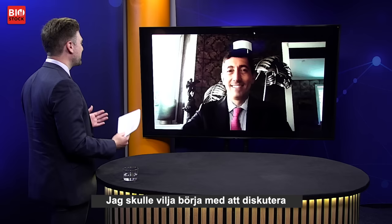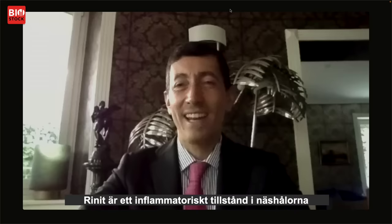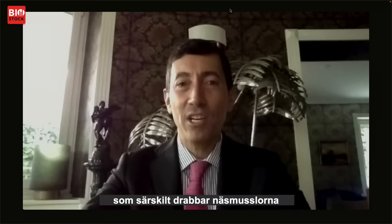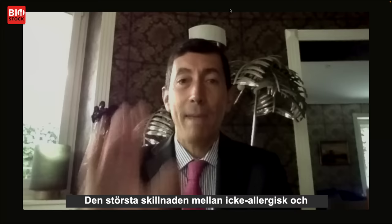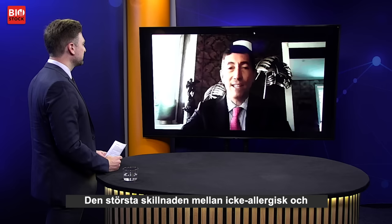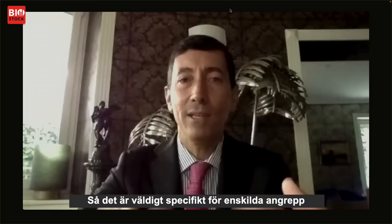I'd like to start out briefly discussing the general aspects of rhinitis. What are the differences between allergic rhinitis and non-allergic rhinitis? Rhinitis is the inflammation condition of the nasal cavities, especially focused on the turbinates, the delicate filter which protects all the airway from pollution, from allergens and from viruses. The main difference is that allergic rhinitis acts against an allergen — dust mite, some pollen — so it's very specific to a single trigger.